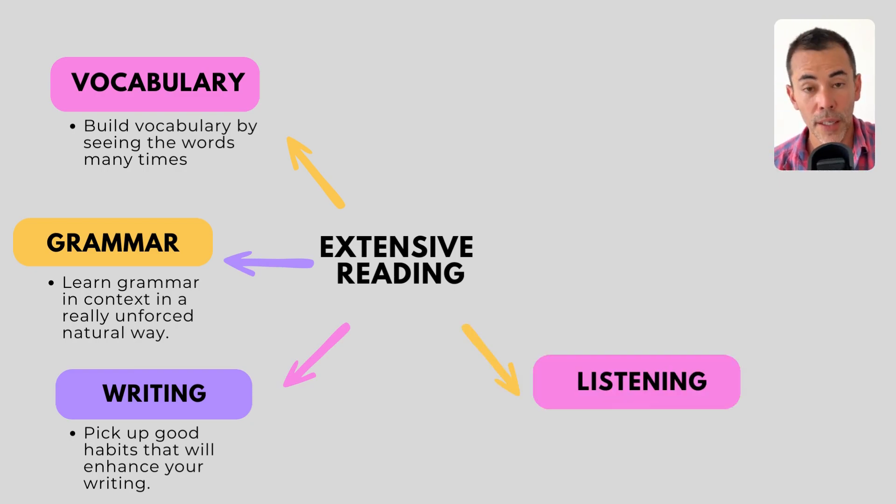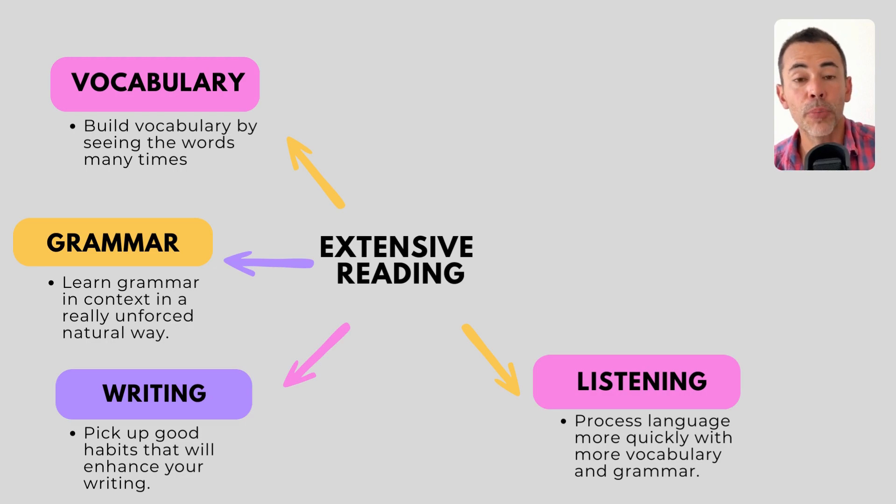Number four, another benefit is that your listening comprehension will improve. You're probably wondering — I'm reading, how does this benefit my listening? Your listening will improve because you're building your grammar and your vocabulary, so you'll be able to process the language faster as you hear it. If you can process the language faster, your comprehension will improve and you'll have to use less brain power as you're listening.